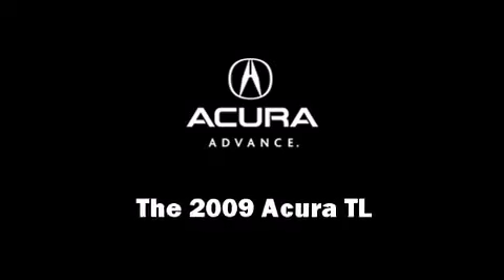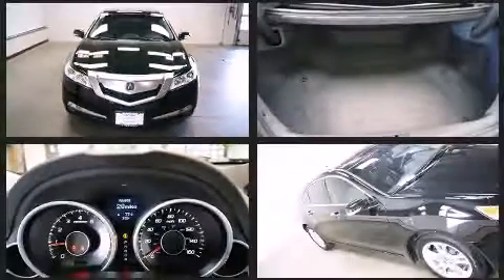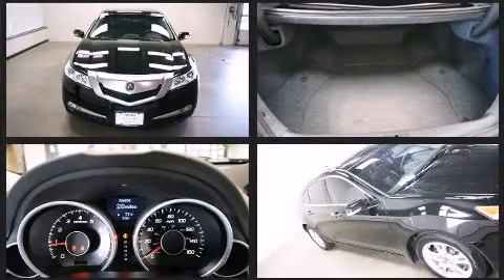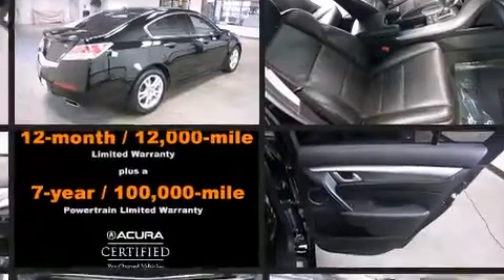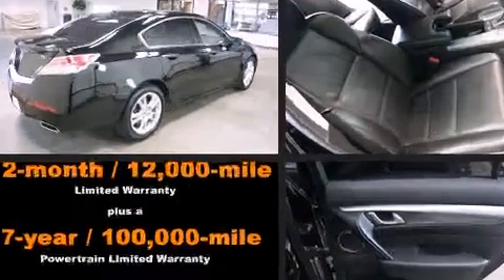Step into the 2009 Acura TL with fewer than 25,000 miles on the odometer. This four-door sedan prioritizes comfort, safety, and convenience. A 3.5-liter V6 engine pairs with a sophisticated 5-speed automatic transmission, providing a smooth and predictable driving experience.